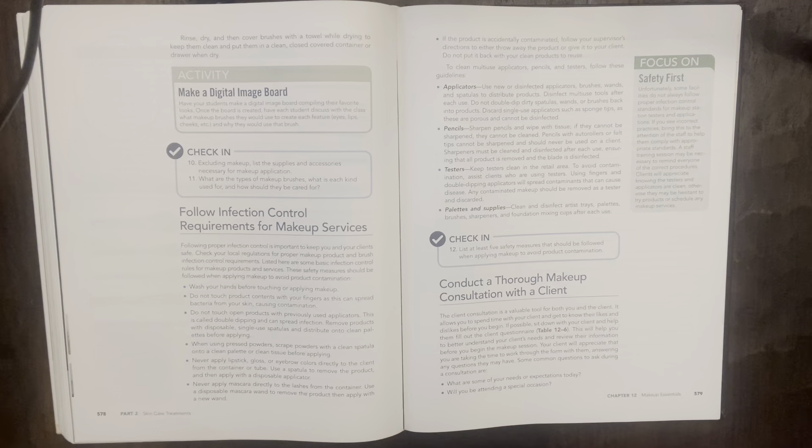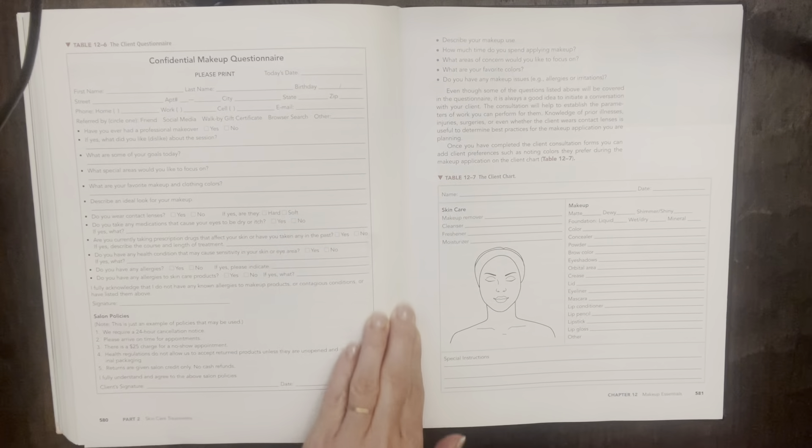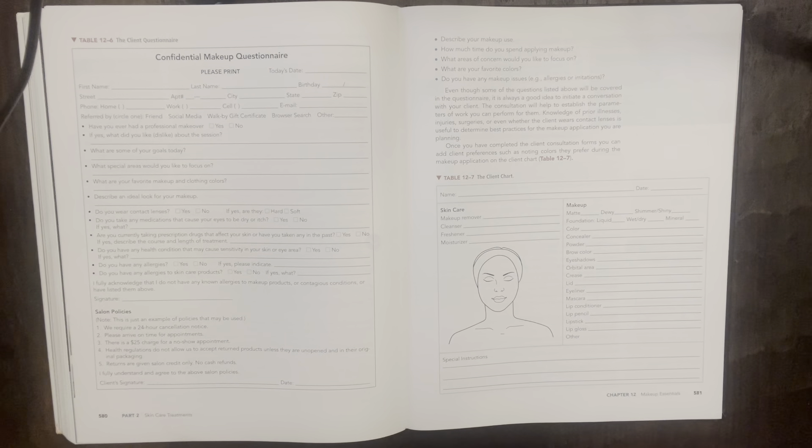Now, conduct a thorough makeup consultation with the client. The client consultation is a valuable tool for both you and the client. It allows you to spend time with your client and get to know their likes and dislikes before you begin. If possible, sit down with your client and help them fill out the client questionnaire (Table 12-6). Some common questions to ask during the consultation include: what are your needs or expectations today, will you be attending a special occasion, how much time do you spend applying makeup, what areas of concern would you like to focus on, what are your favorite colors, and do you have any makeup issues, allergies, or irritations?